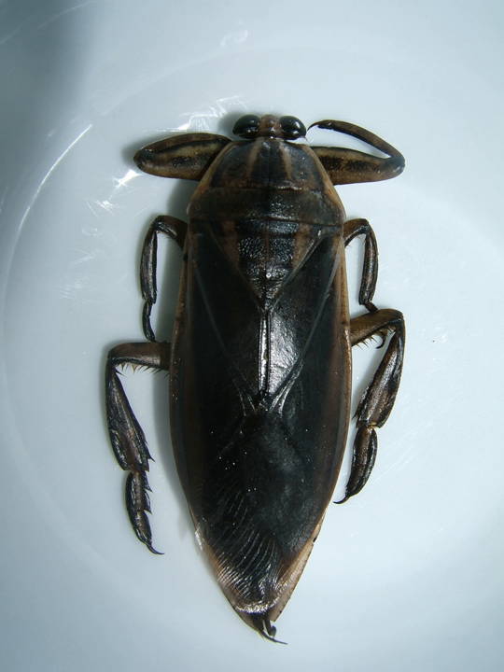L. indicus typically has a length between 6.5 and 8 centimeters (2.6 and 3.1 inches).